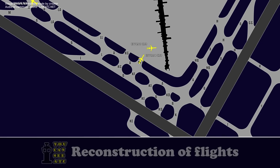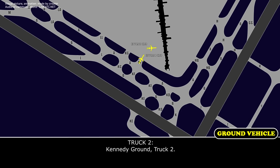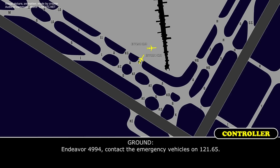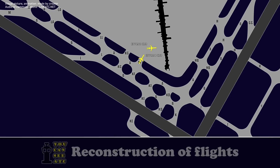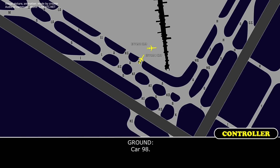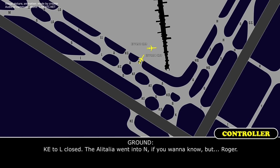[Ground]: Truck 2, Canning Ground. Give me a frequency for 6-10 pilot. [Truck 2]: 1-2-1.65. [Ground]: Delta 4994, contact emergency vehicles on 1-2-1.65. [Delta 4994]: 1-2-1.65, Delta 4994. Ground, 1-9-8. Kilo Echo Tango, close. The Alitalia went into November, if you want to know. I got 4994, roger.